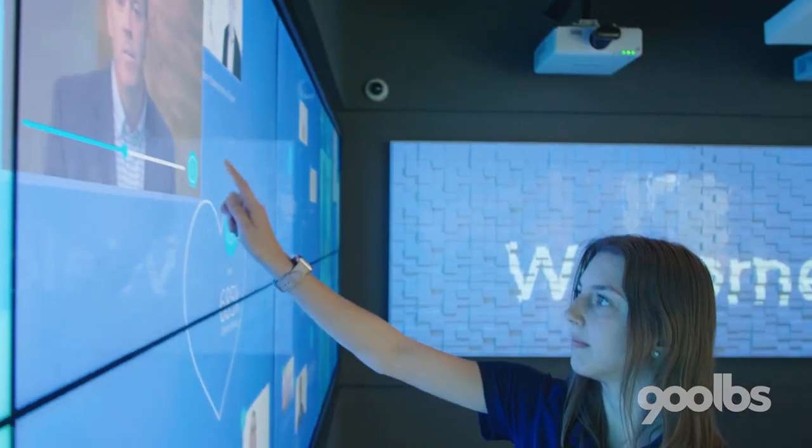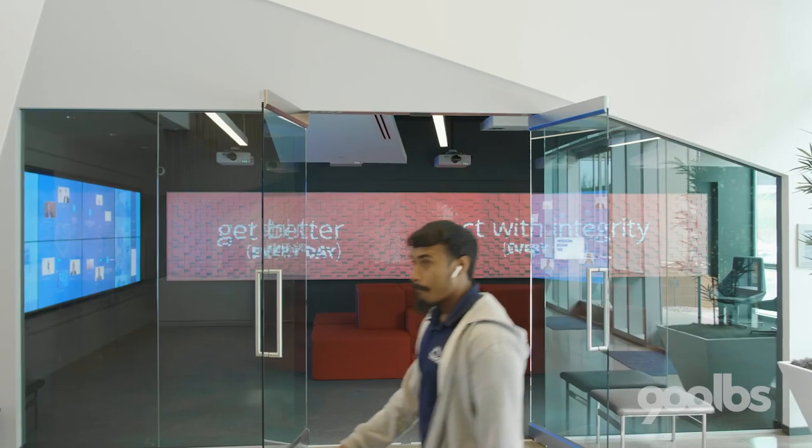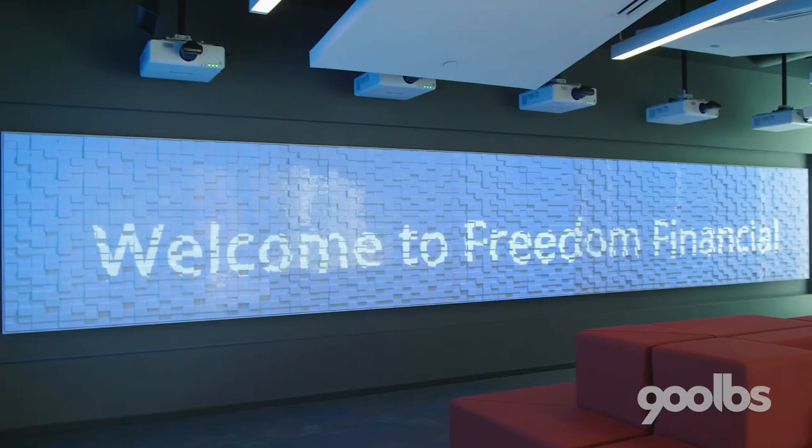The Experience is a completely customizable, wall-mounted screen that is touch-enabled, allowing Freedom Financial to show off any testimonial they'd like to any clients that are coming into the office that day.